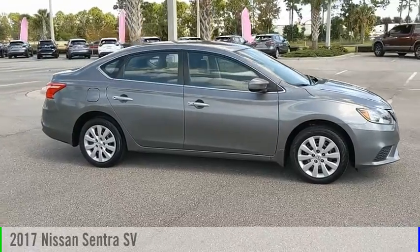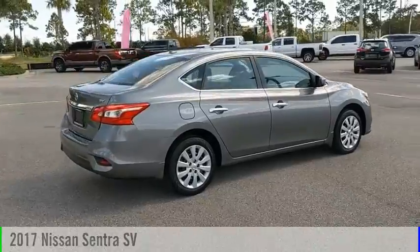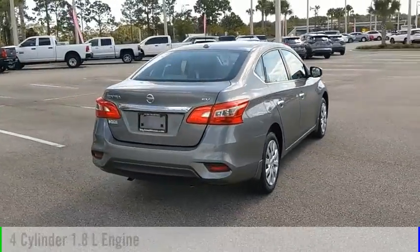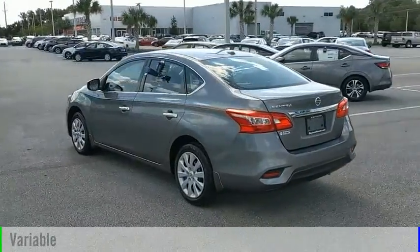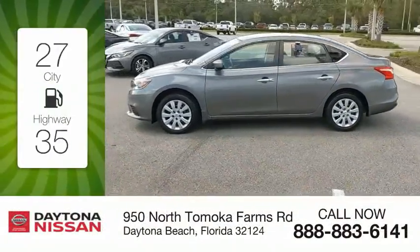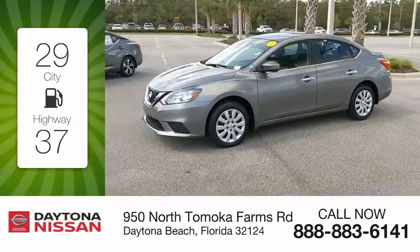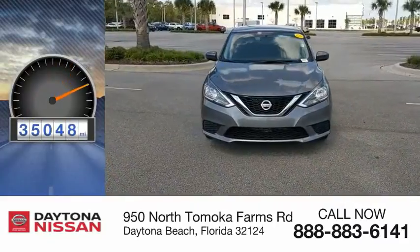Stop by and take a look at the 2017 Sentra. This vehicle is powered by a front-wheel drive, four-cylinder, 1.8-liter engine, and comes with a continuously variable transmission. Great fuel efficiency saves you money by requiring fewer trips to the gas station. This vehicle has less than 40,000 miles.